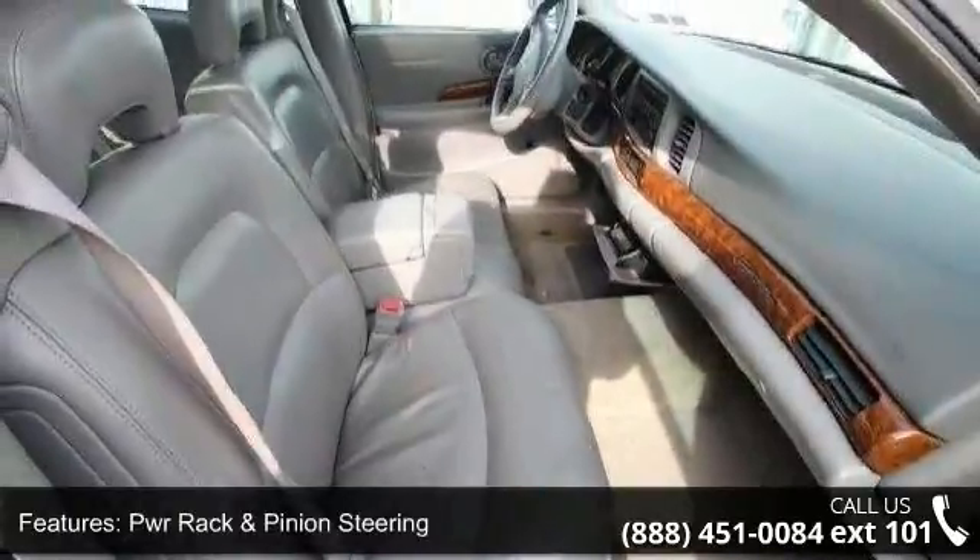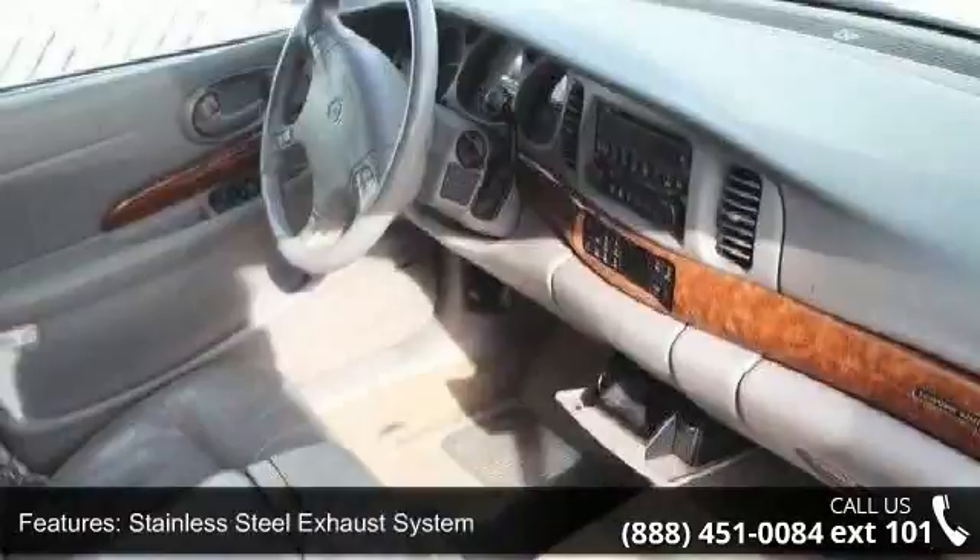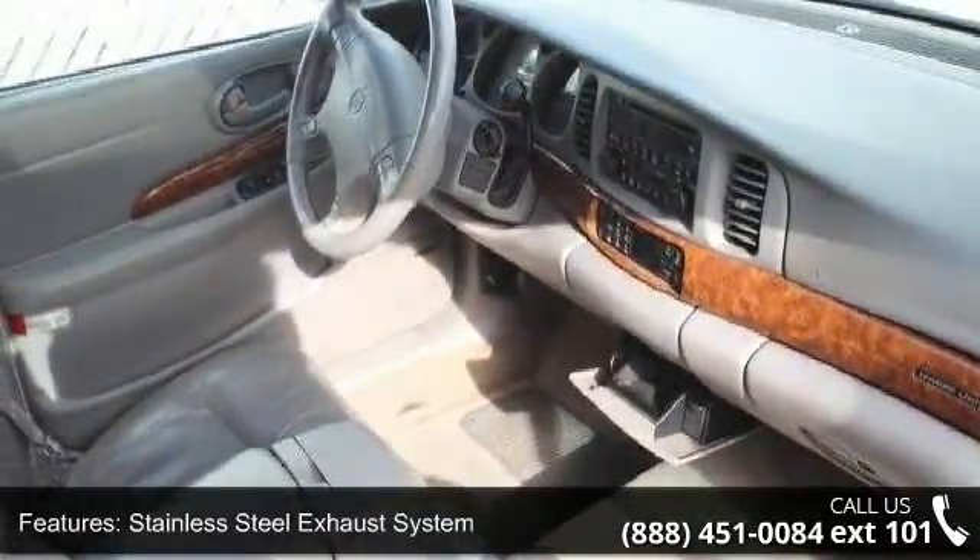Tilt steering column and driver information center. Low mileage is an important factor in your purchase, and this vehicle delivers a low odometer reading.